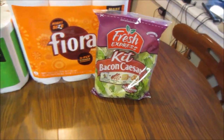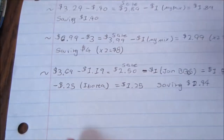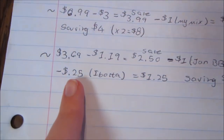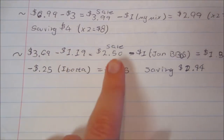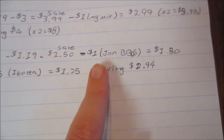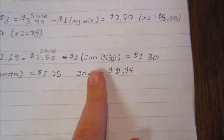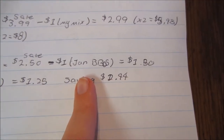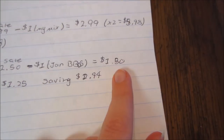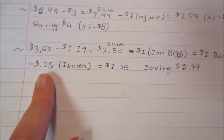Lastly was the Fresh Express Bacon Caesar salad kit. We're actually using this for dinner, so I decided to pick it up. It's normally $3.69, on sale for $2.50, and there was a $1 coupon from the January Big Book of Savings — which expires at the end of this month — so you'll pay $1.50.